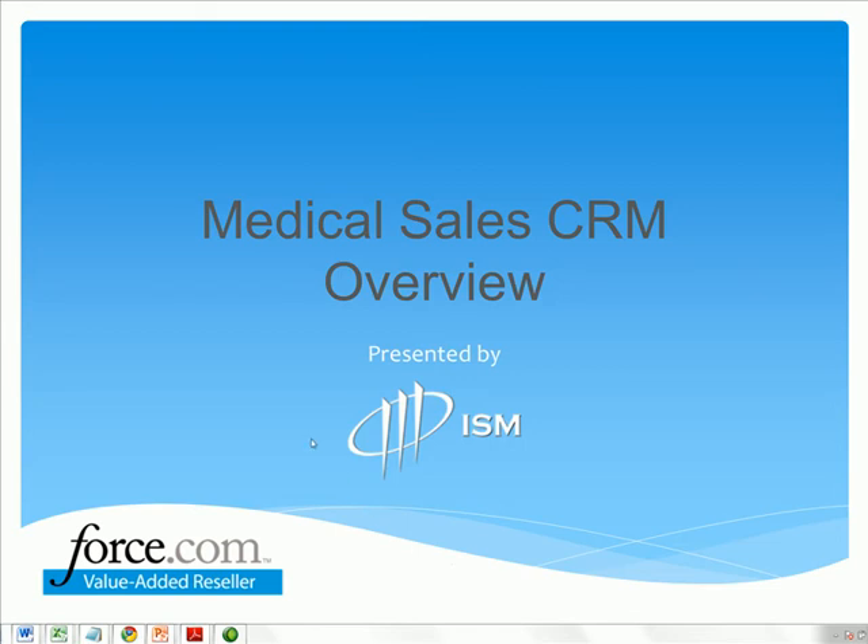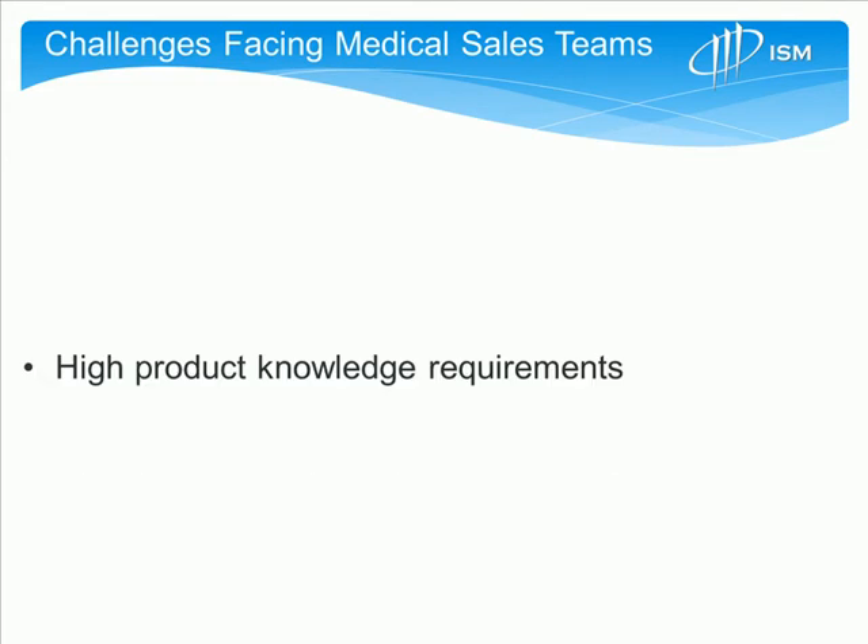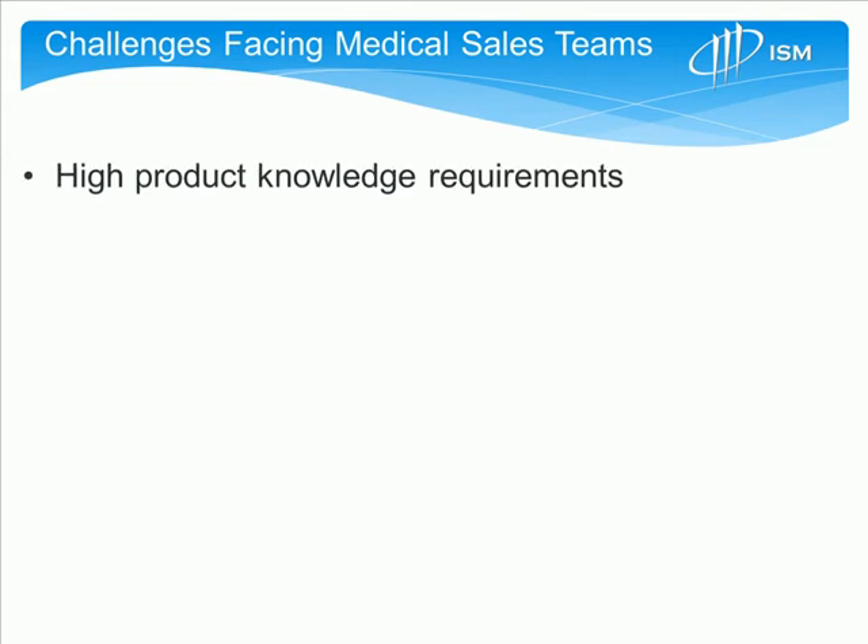This is a presentation on Salesforce.com and Medical Sales CRM presented by ISM. We'd like to start by talking about some of the challenges facing the medical sales professional in the current market. Number one, there's a continuing pressure to maintain high levels of product knowledge so that sales reps can establish that subject matter expertise with those key physicians and doctors.